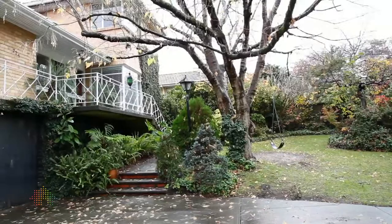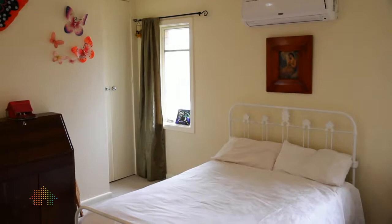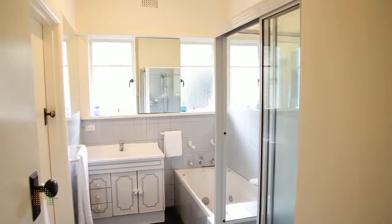Upstairs you have a large versatile main bedroom with its own split system air conditioner, which adjoins onto a multi-purpose study or nursery. Downstairs you have three good sized bedrooms. It also has two bathrooms and in terms of living areas you are spoiled for choice.